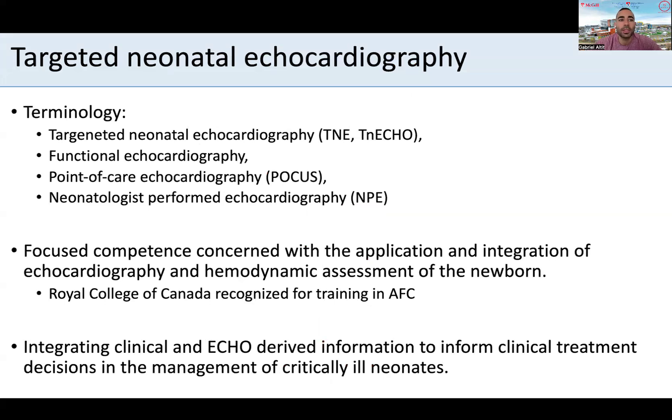There are various terminologies that could be confused with TNE. We often use TNE, TNECHO, and in Europe neonatologists perform echocardiography, as well as functional echocardiography in more of the Australasia area. More and more there's been use of point-of-care ultrasound, and within it, point-of-care echo which will image the heart. POCUS will be discussed by a colleague of mine and relates to the use of ultrasound at the bedside for most organs with more limited views of the heart.